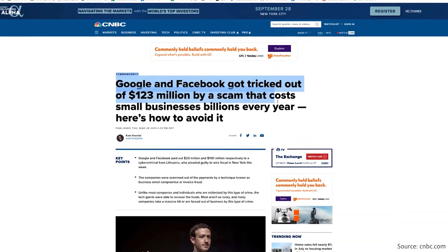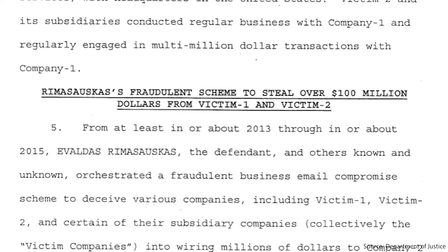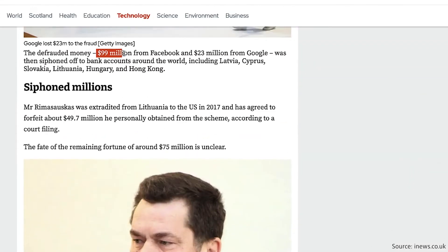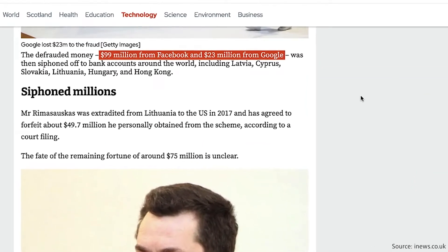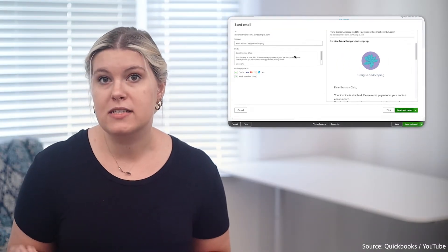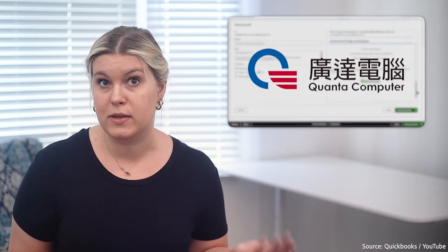How bad can getting scammed by an invoice get? Well, Google and Facebook found out the hard way when they had to pay over $100 million to invoice scammers back in 2019. Between 2013 and 2015, Lithuanian man Evaldas Rimasauskas stole $99 million from Facebook and $23 million from Google with fake invoices, forged contracts, and fake emails from real execs signing off on the purchases. These invoices were made to look like they came from a Taiwanese contractor called Quanta Computer Inc.